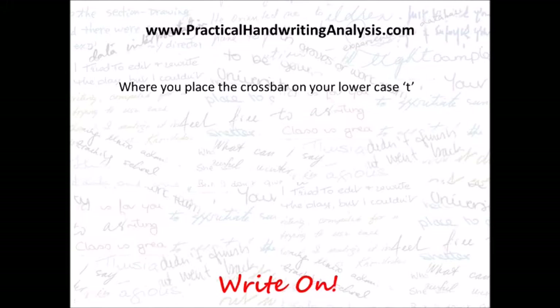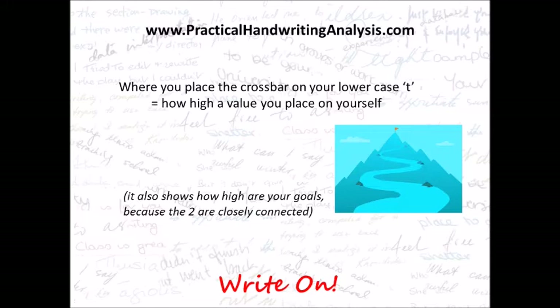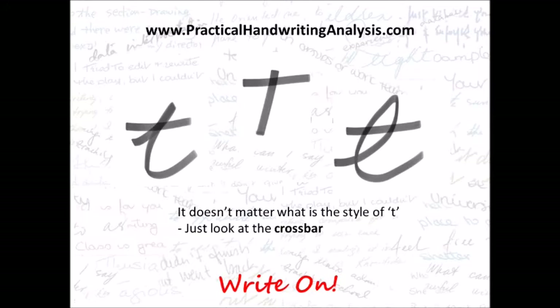Where you place the crossbar on your lowercase t equals how high a value you place on yourself. It also shows how high your goals are because the two are closely connected. It doesn't matter what the style of t is — just look at the crossbar.